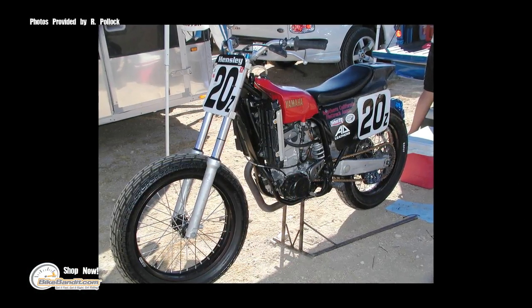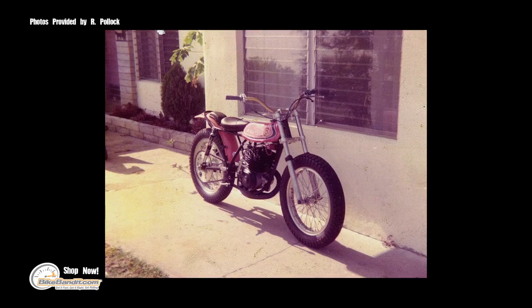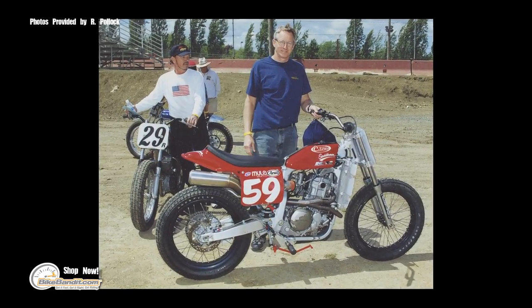A street tracker is basically styled after a flat track race bike that's been raced for 60 years in the United States. It's a lightweight bike, no frills, usually a solo seat, super fast, has 19-inch wheels, and like you see on these bikes, a dirt track style tire — it's essentially a spec tire.